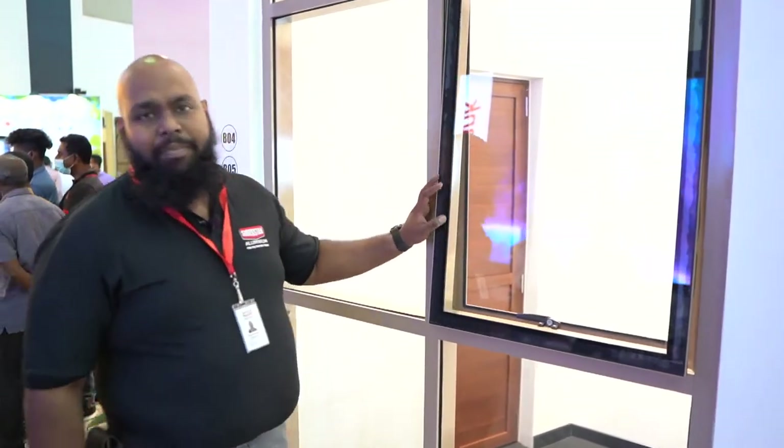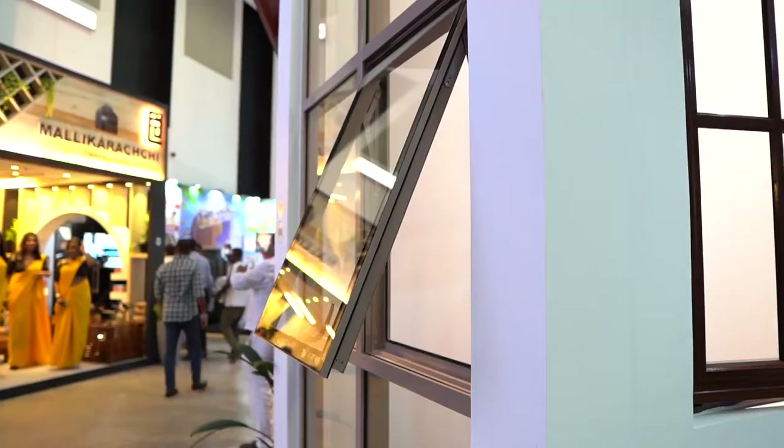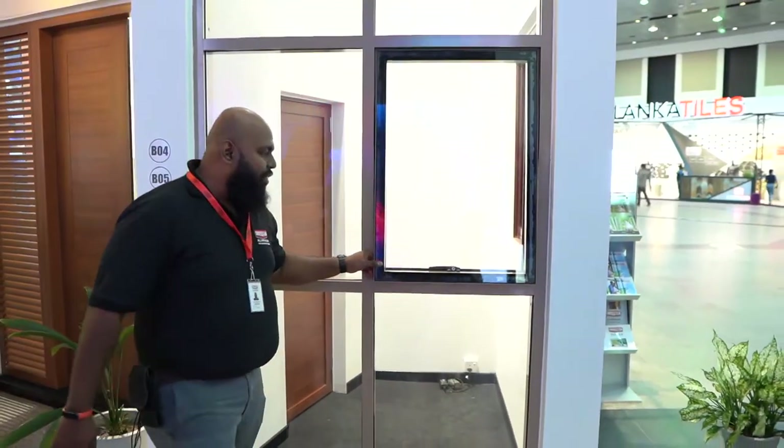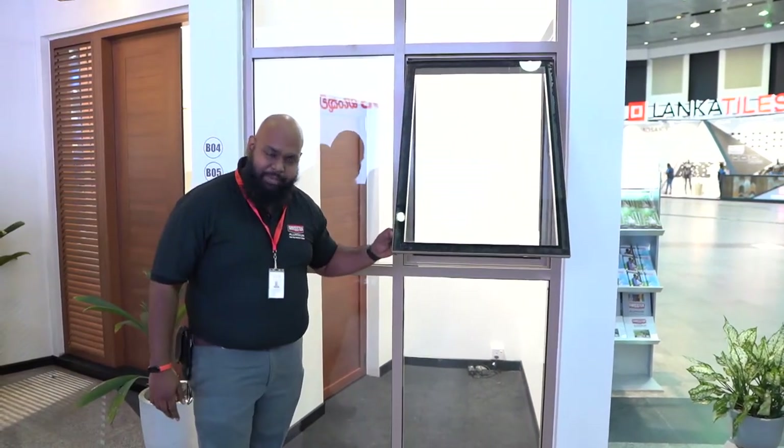Here you're looking at a beautiful curtain wall solution provided by Swistek Aluminium. This will give you a completely flat silhouetted product with the additional benefit of ventilation as well. It is available in the full range of colors we provide, including wood finish, so it's up to you how you want to make your project come to life.